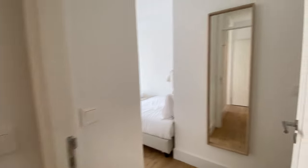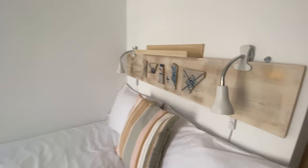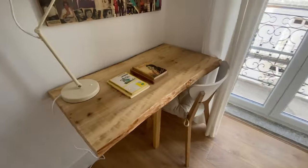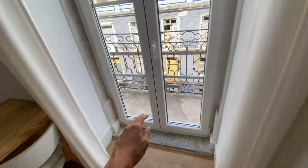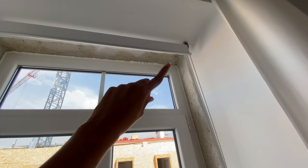Now this is bedroom number two. Same view here. We're gonna have a double bed, some lamps — the styles are different. AC unit, desk, and this time we have this model of wardrobe. But we have the same balcony. And we have blinds in every bedroom so you can just make it very, very dark.